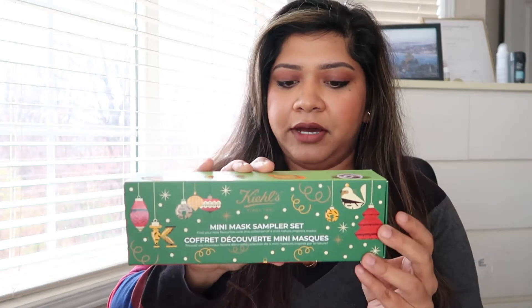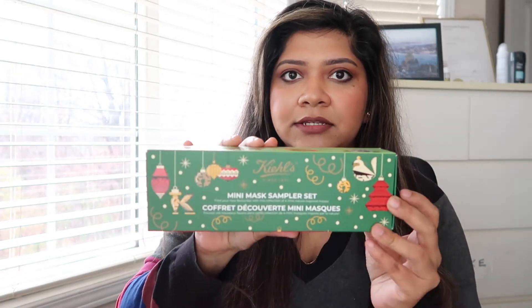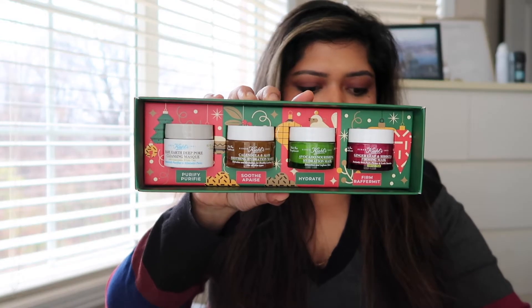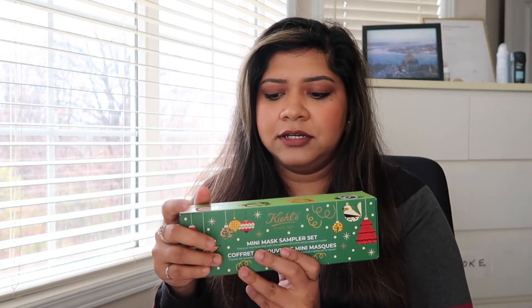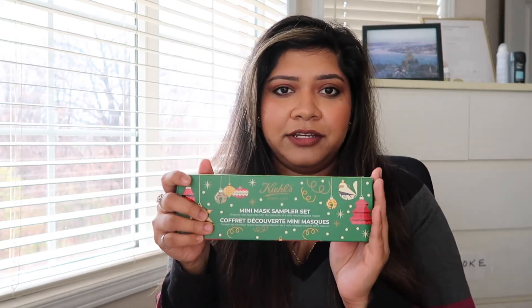The first item I have here is this Kiehl's mini mask sampler set. The masks in here are the Rare Earth Deep Pores So Purify mask, a soothing mask, hydrating mask, and affirming mask. For those of you who are looking for good skincare items, Kiehl's is a great brand so I do recommend you guys check out this product. The next item I have is this Caudalie Vino Pure purifying gel cleanser — just a normal gel cleanser that has some beads in it, which is great for combination skin.